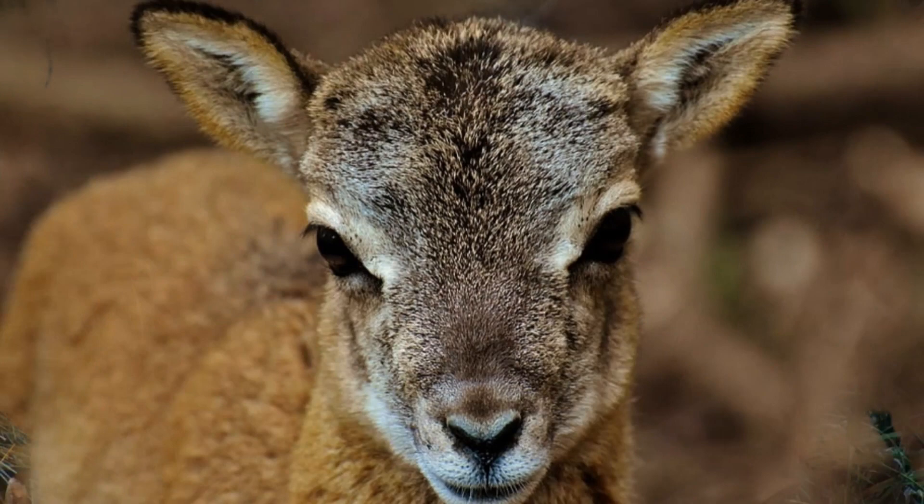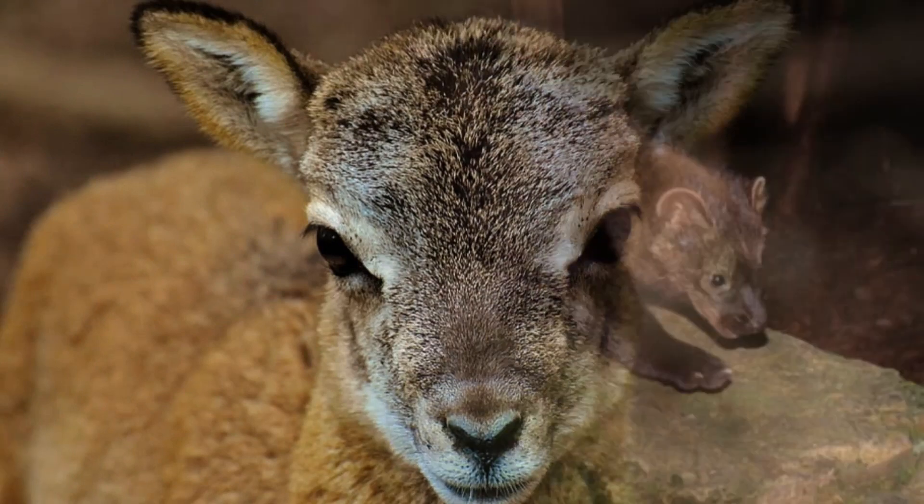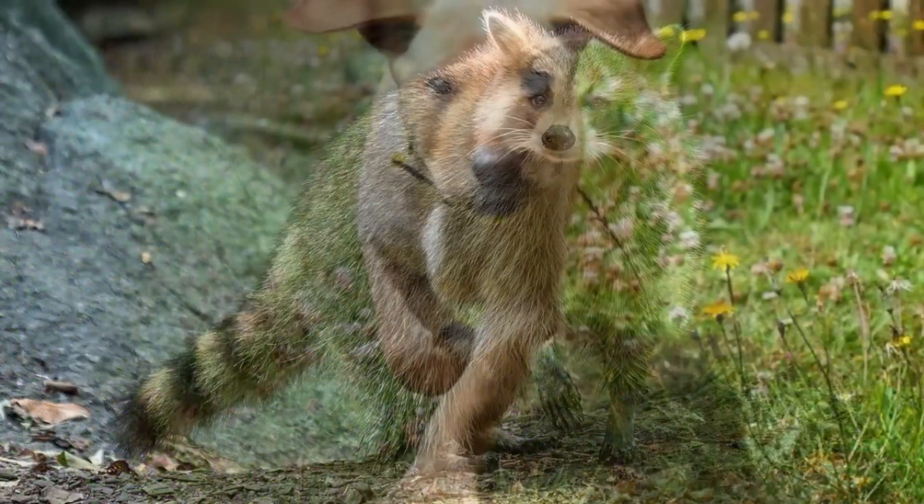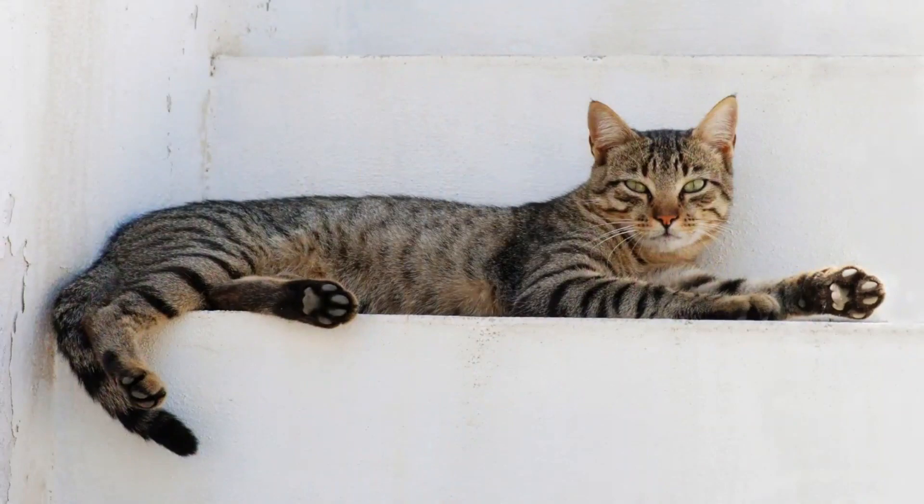Less commonly, it feeds on larger animals, such as young ungulates, and other carnivores, such as fishers, foxes, minks, martens, skunks, raccoons, small dogs, and domesticated cats.